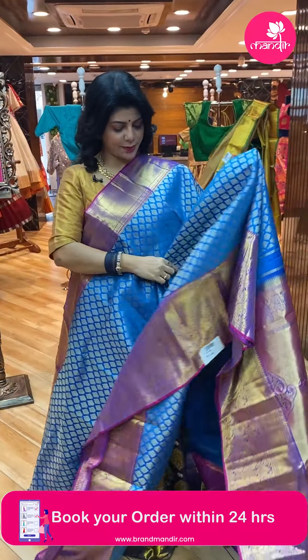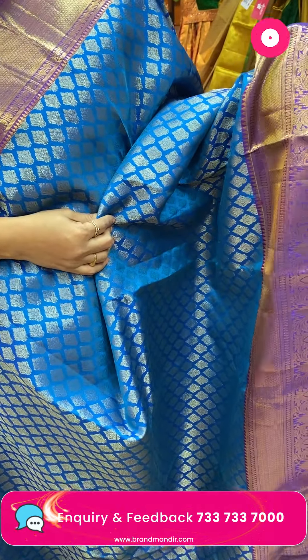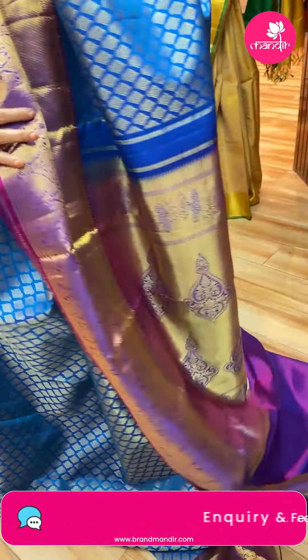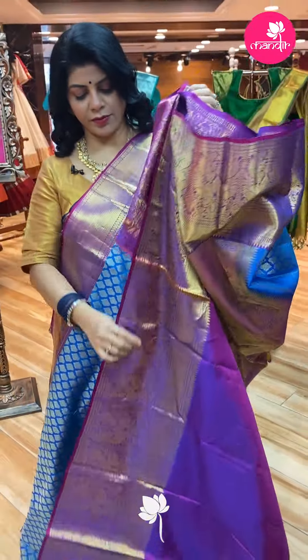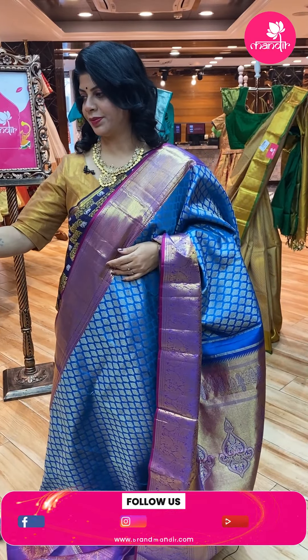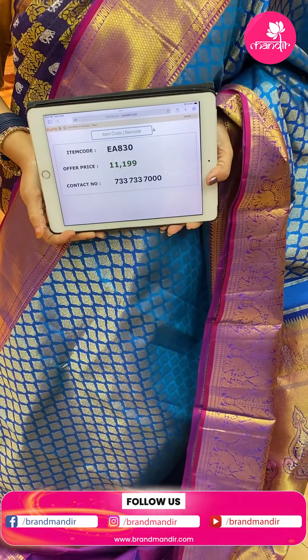Blue and magenta pink — lovely saree. Florals all over the body, small and medium-size floral butas. Border contrast with diamond brocade and peacocks. Pallu cross kaddi with big merchives. Blouse contrast with border. Saree price is ₹11,199. Code is EA830.